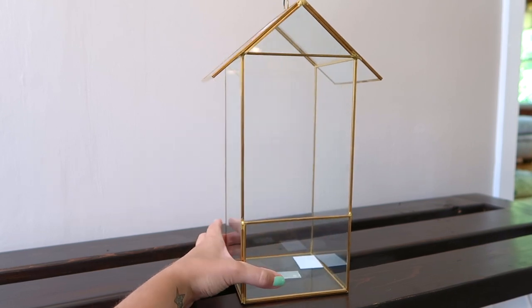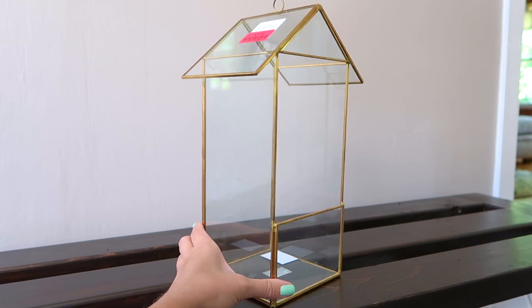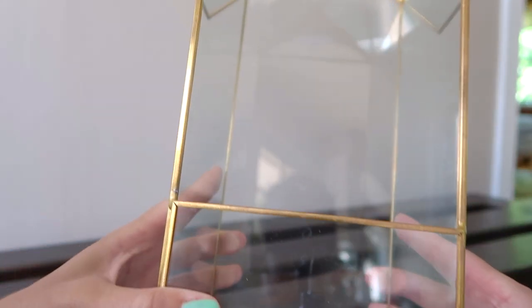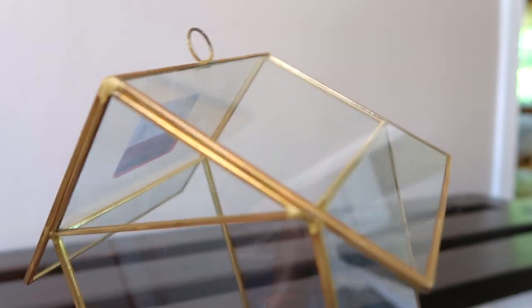Next, I have this little glass house terrarium that I found on clearance for $10. I have zero idea what I am going to do with this — I just thought it was so cute and I could not pass it up. I am thinking I would put some succulents in here.